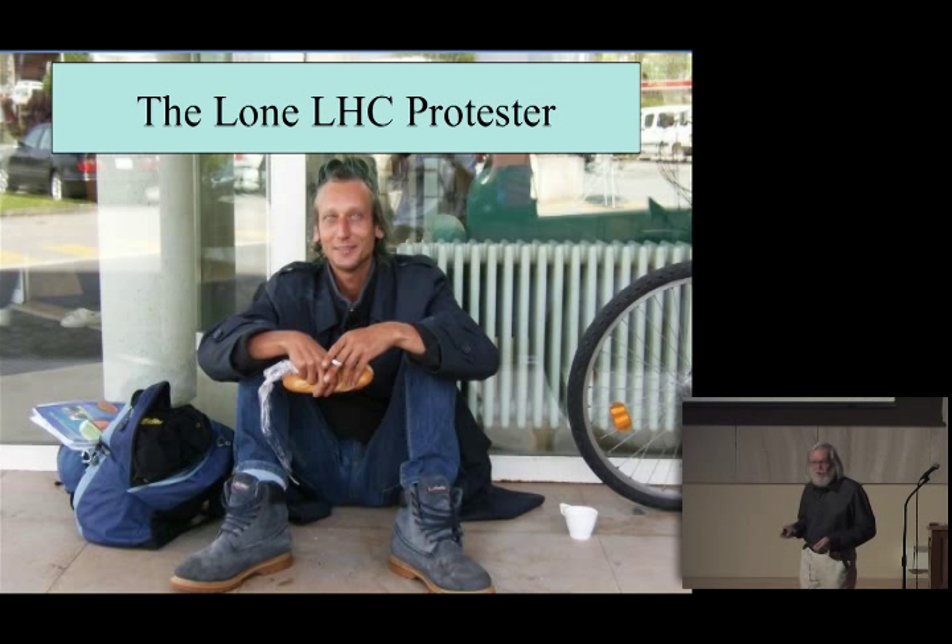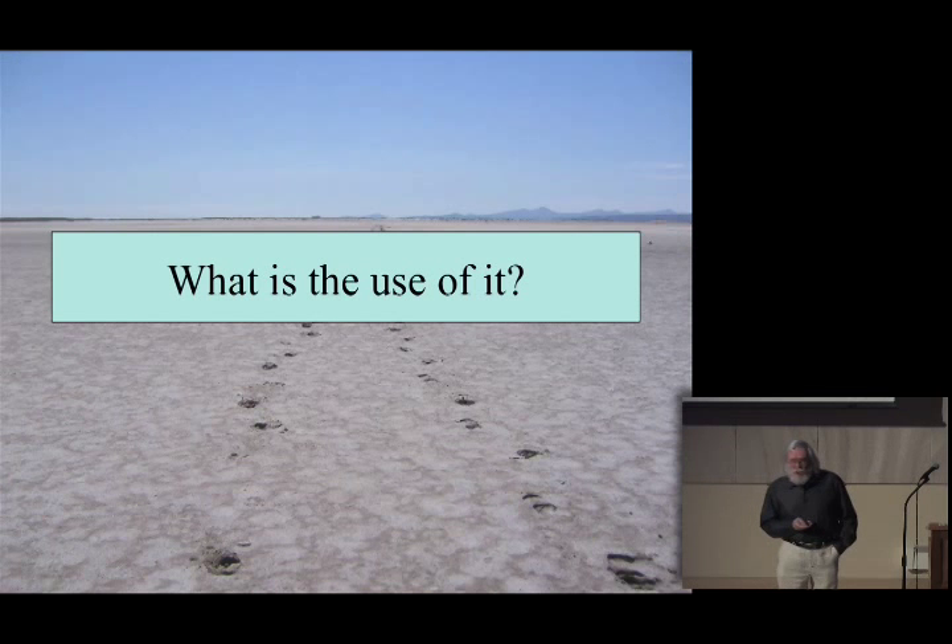There was actually one lone LHC protester pictured outside the press room at the LHC startup, whom somebody very kindly provided with a journalist's coffee cup and a sandwich just to keep him going. To finish off, I might say a few words about what's the use of all this. Understanding the way the universe works is a good thing in itself, but in the process of acquiring this knowledge you develop technologies which can then be useful — like the World Wide Web — and the fundamental discoveries that you make may themselves turn out to be useful later on.